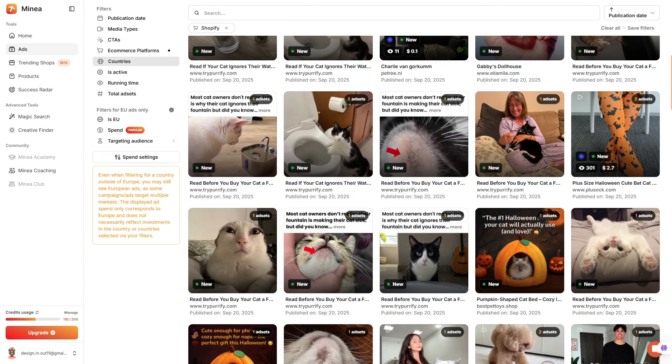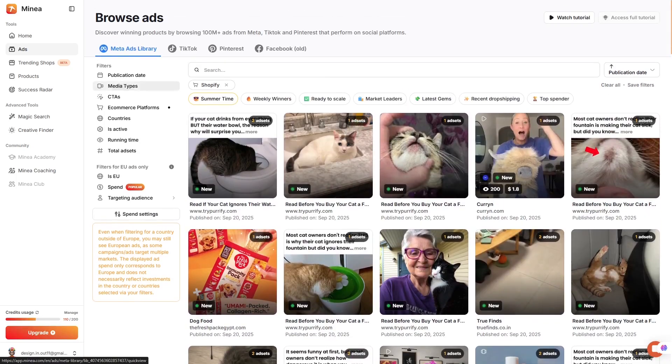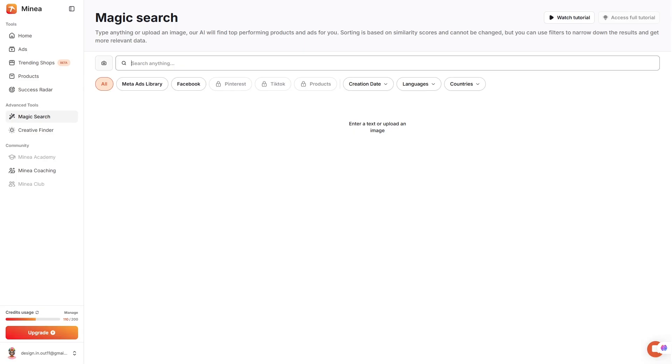Another feature that makes Minea powerful is its AI-driven discovery. You can upload an image of a product you like, and the system will find similar items that are already trending. It can also generate professional product photos, craft descriptions that sell, and even suggest angles for your ads. For a lot of store owners, that's like having a creative assistant working 24/7.